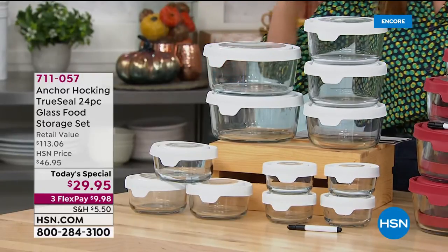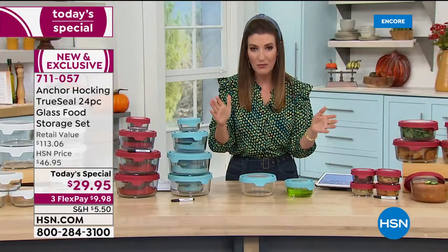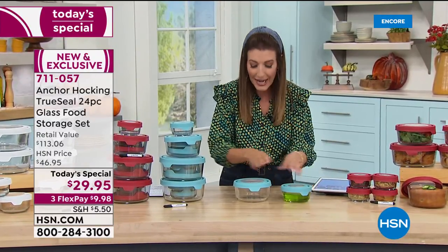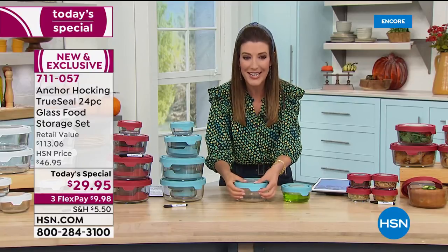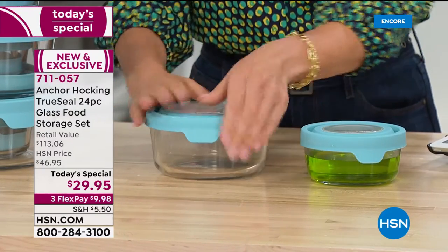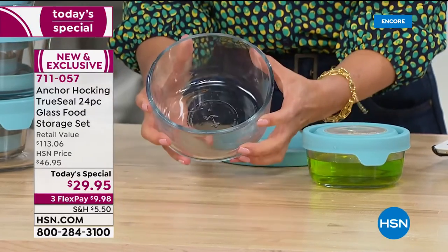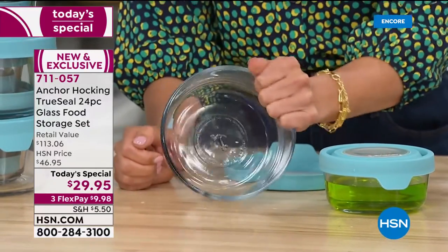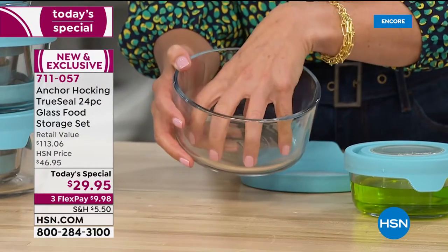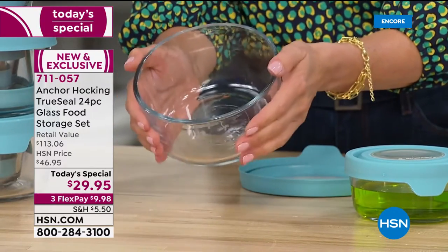24 pieces for $29.95 — best value, biggest configuration we've ever offered. The lids are airtight, watertight, and leak-proof. They're BPA-free and so easy to take on and off. See this extra-large tab — when you pull that tab it releases the suction seal. No gaskets or little snaps to bend and break. And you get this incredible pure American-made glass — durable, practical, sustainable. Inside, they won't retain odors, they won't stain, and they're so easy to clean.